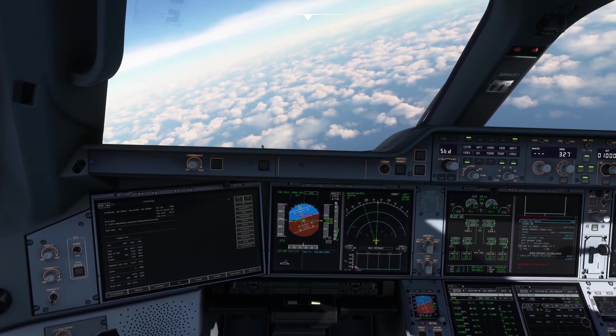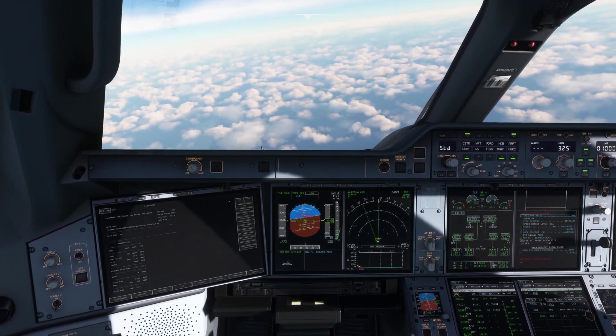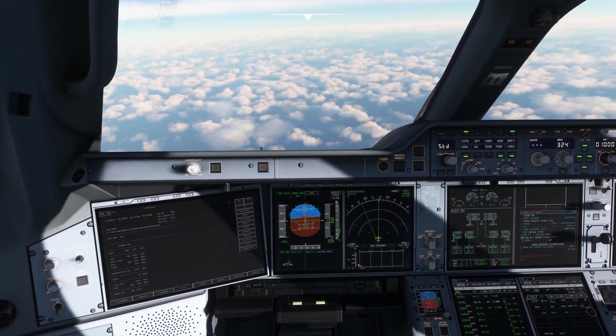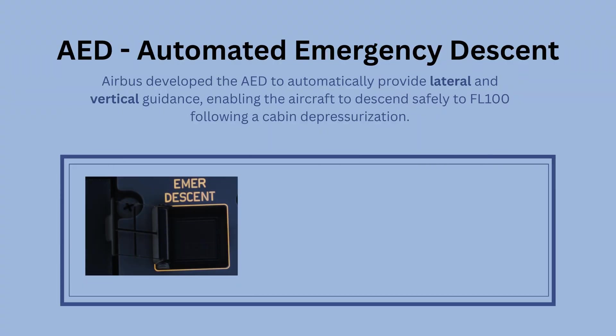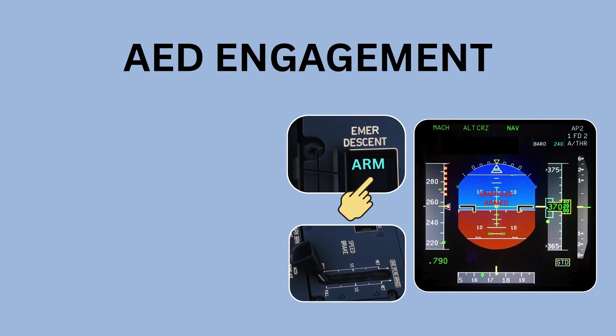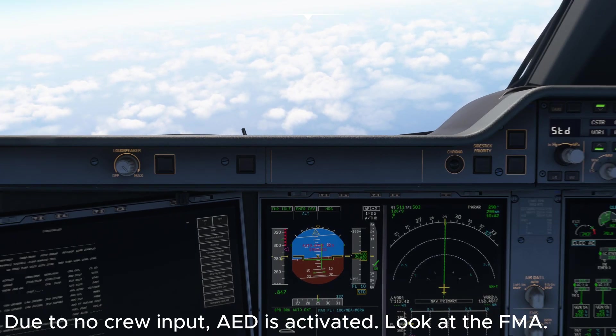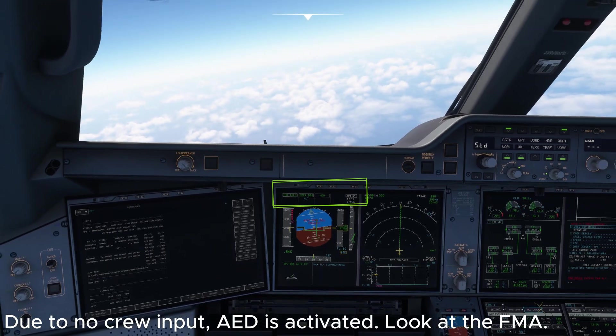Hey everyone, welcome back to the channel. Today we're looking at a key A350 safety feature: the Auto Emergency Descent system. We'll start with what an emergency descent is, then explore how the AED system works, and finally walk through two practical demonstrations so you can see it in action. If you find this useful, don't forget to like, comment, and subscribe for more Airbus educational content.